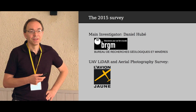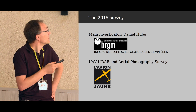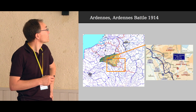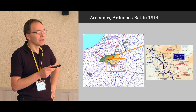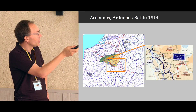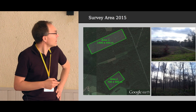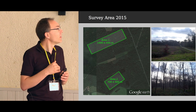The survey we performed last year had Daniel Hubet from BRGM, a geoscience institute in France, as the main investigator, with L'Avion Jaune performing the LIDAR and aerial survey. The area is the Ardennes, where terrible battles known as the Battle of the Frontiers occurred in 1914, with back-and-forth movements of German, French, Belgian and English troops. The landscape is relatively flat with forest nearly everywhere.